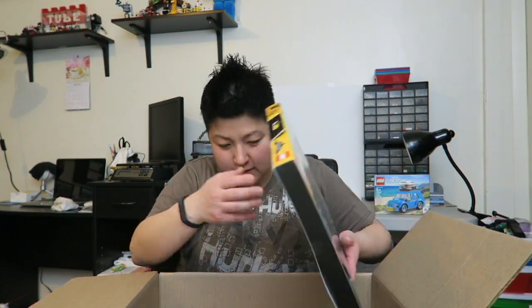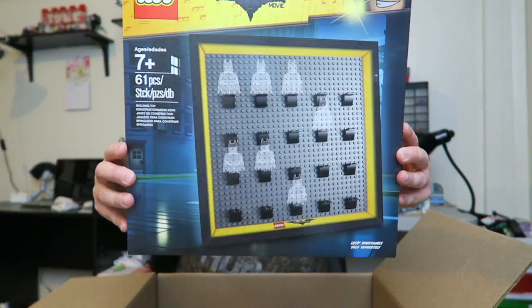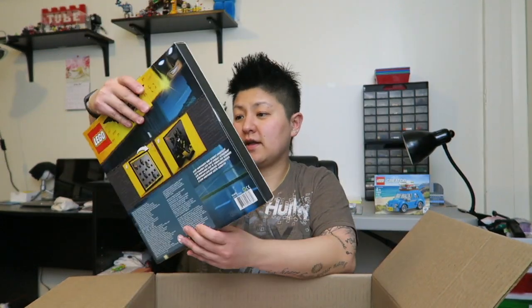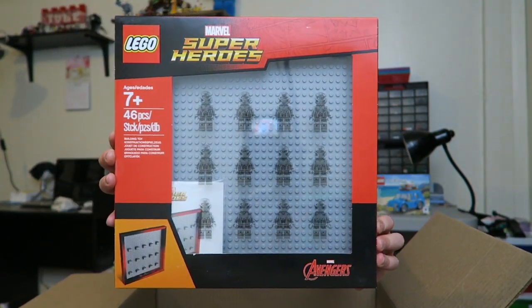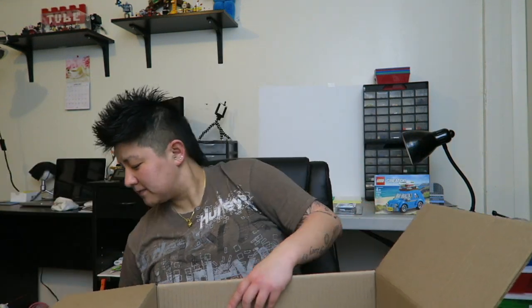I've got the Batman Movie minifigure display case — figured I can display those that way. And then I've got the same thing, the Marvel Superhero one, and I'm gonna put my favorite minifigures in here because I collect the superhero minifigs, so I'll put my favorite ones in there. And that's all I've got — please remember to like, comment, subscribe, and I'll talk to you guys soon.